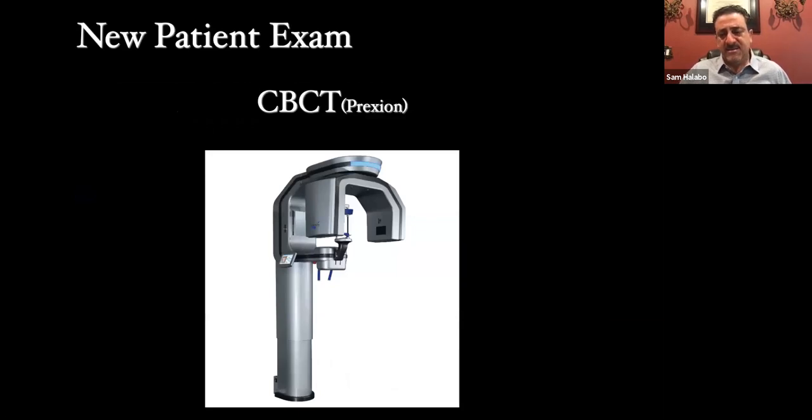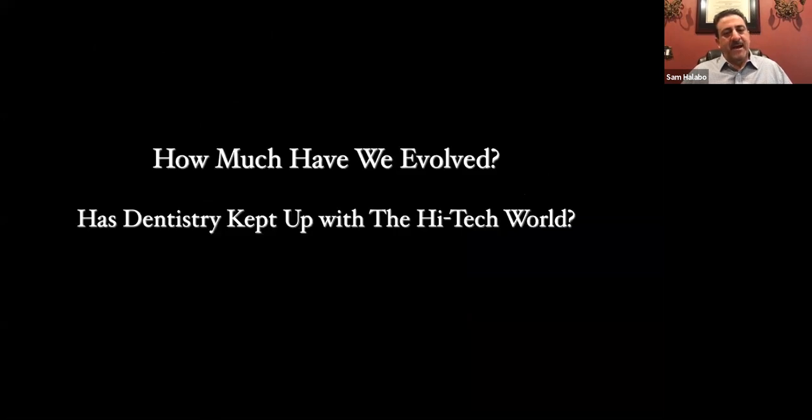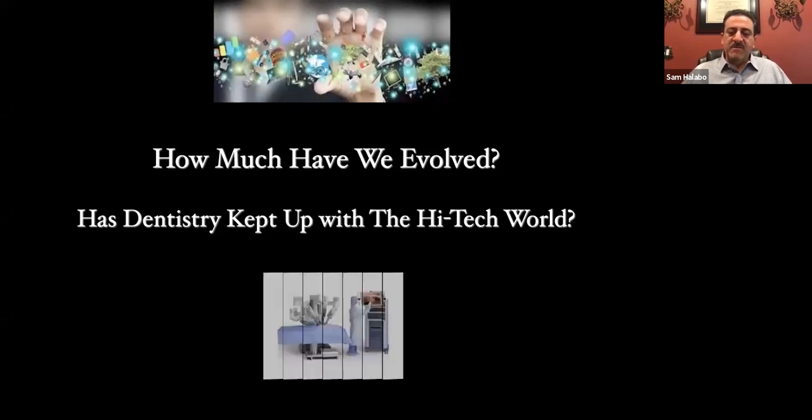The third thing we do is use CBCT — this is our CBCT from Prexion. This is my second cone beam, and I will honestly tell you that practicing with a CBCT changes your world in how much you see in a patient and how much more treatment you wind up identifying. My challenge to you as dental practitioners: do you think our traditional ways of detecting and diagnosing are effective and appropriate today? How much have we actually evolved? Has dentistry kept up with a high-tech world? We have robotic surgeries being done commonplace in medicine — how far have we gone in dentistry?